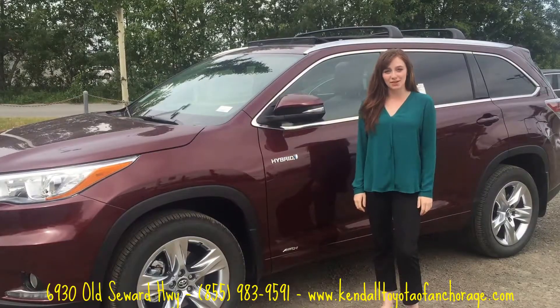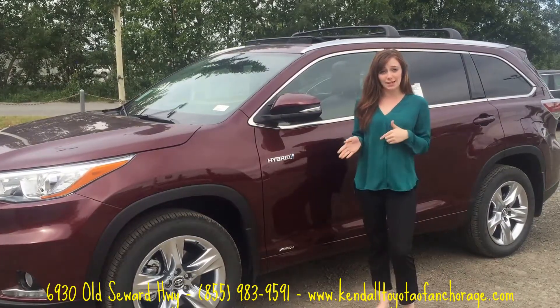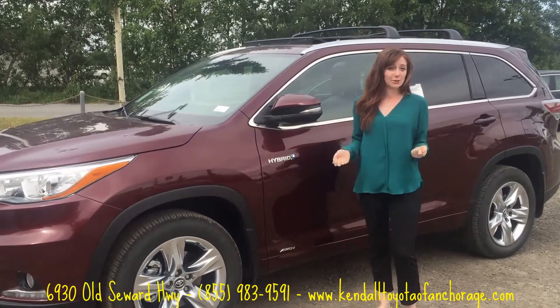Hi everybody, my name is Colleen with Kendall Toyota. I just wanted to make this quick video on the Hybrid Limited Platinum Highlander. It's one of my favorite SUVs that we have here at the store and there are a lot of really cool features that I think you guys would really like.